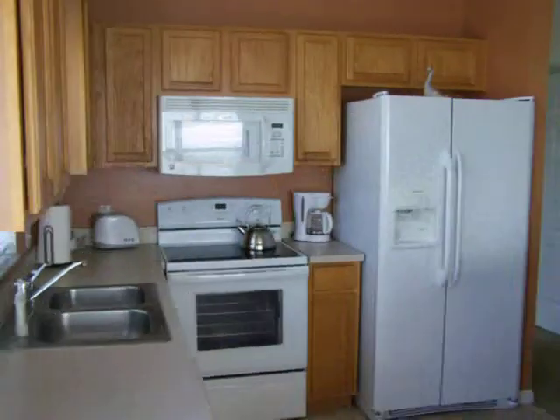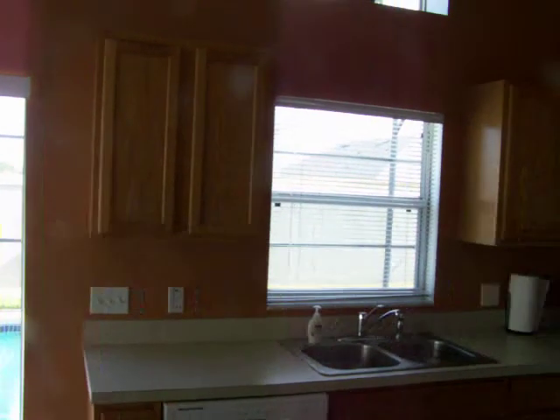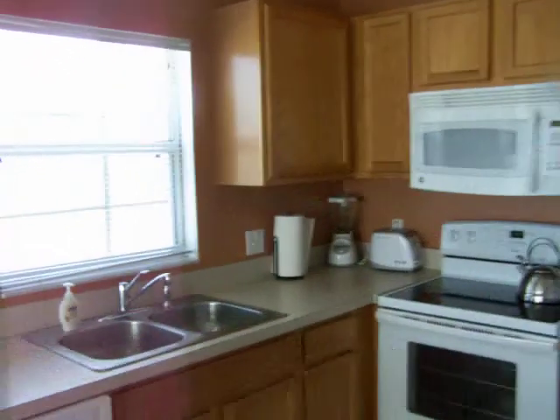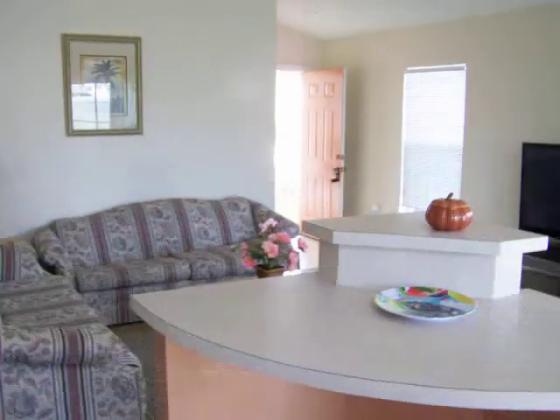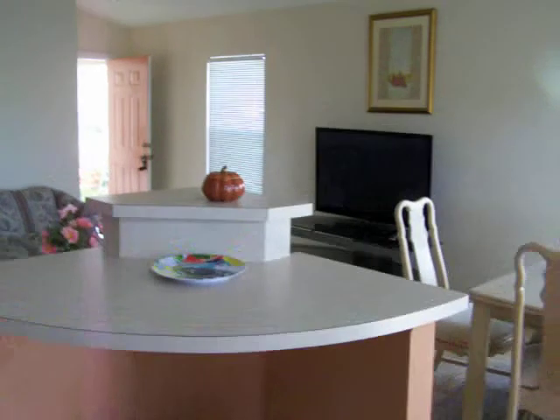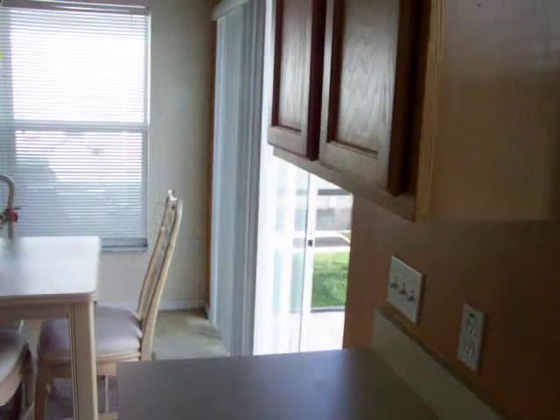Let's take a look at the kitchen. There's a shot out to the pool. Here's the dining room area. The cabinets are just standard grade but everything's clean, that's for sure. There's the sitting area. Countertop area, TV, front door, and lanai right there.